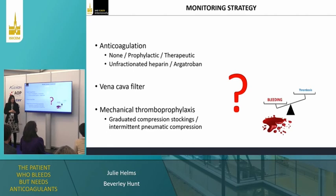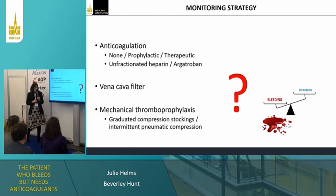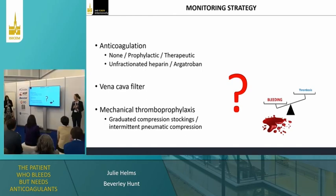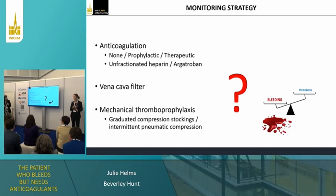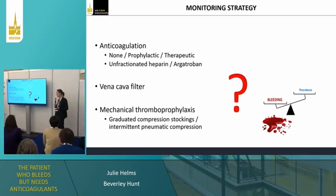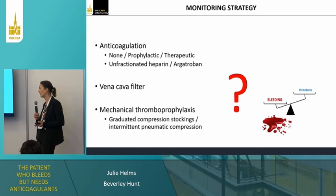What about anticoagulation? She has a pulmonary embolism and is on ECMO — we have to anticoagulate her. We are all using unfractionated heparin; argatroban is a lovely drug but far too expensive. Before she bled, I would use unfractionated heparin at therapeutic level, targeting an anti-Xa level of 0.3 to 0.5 units.